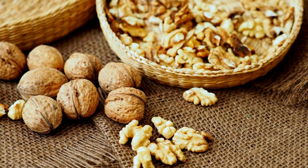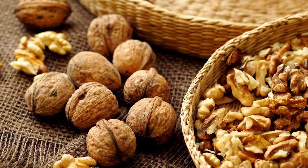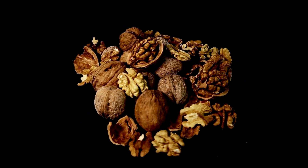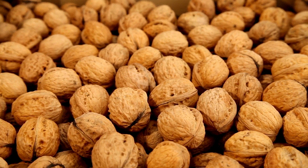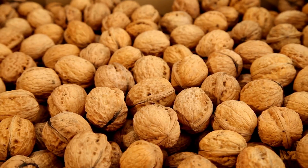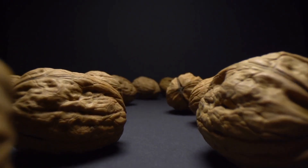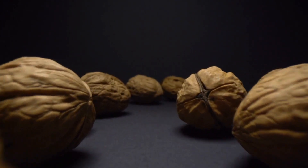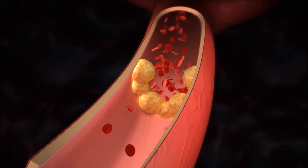5. Walnuts. Walnuts are rich in omega-3 fatty acids, which offer several benefits for improving blood flow and cardiovascular health. The omega-3s in walnuts help reduce inflammation in blood vessels, promoting better blood flow. They can prevent the formation of blood clots, which are a significant risk factor for heart disease and other circulatory issues. Furthermore, the consumption of walnuts has been associated with lower cholesterol levels, particularly in terms of reducing LDL cholesterol — the bad cholesterol. By reducing inflammation, preventing blood clots, and lowering cholesterol, walnuts can contribute to improved blood circulation and overall heart health.